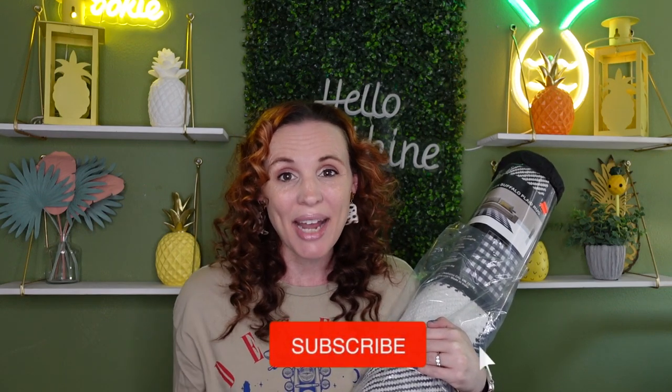Hey everyone, welcome back. So right now Hobby Lobby has their 75% off clearance. This is the time where we are going and getting those deals. I grabbed so much good stuff — a lot of useful things that you use all the time in the household. There are obviously impulse purchase buys, but I'm proud of myself for resisting. I'm like, just get what you need and get those deals.